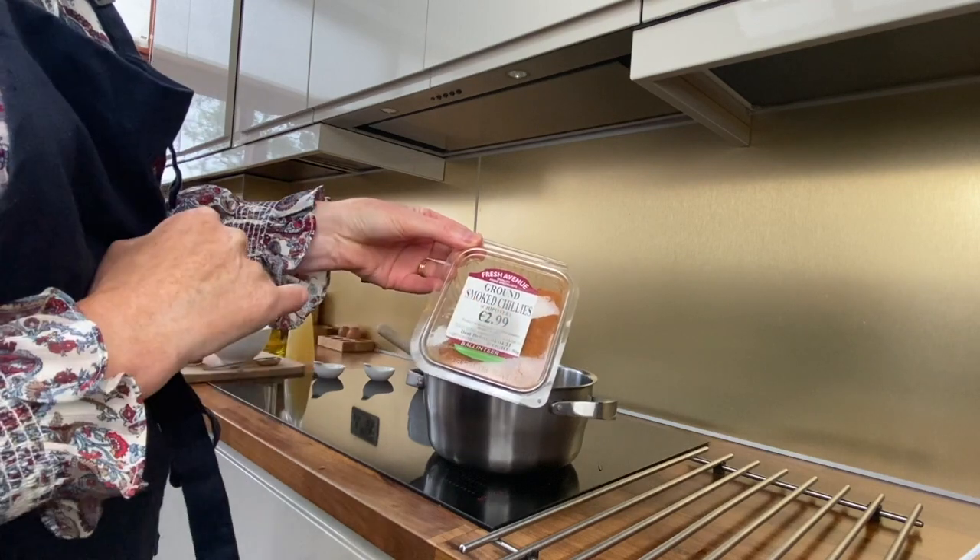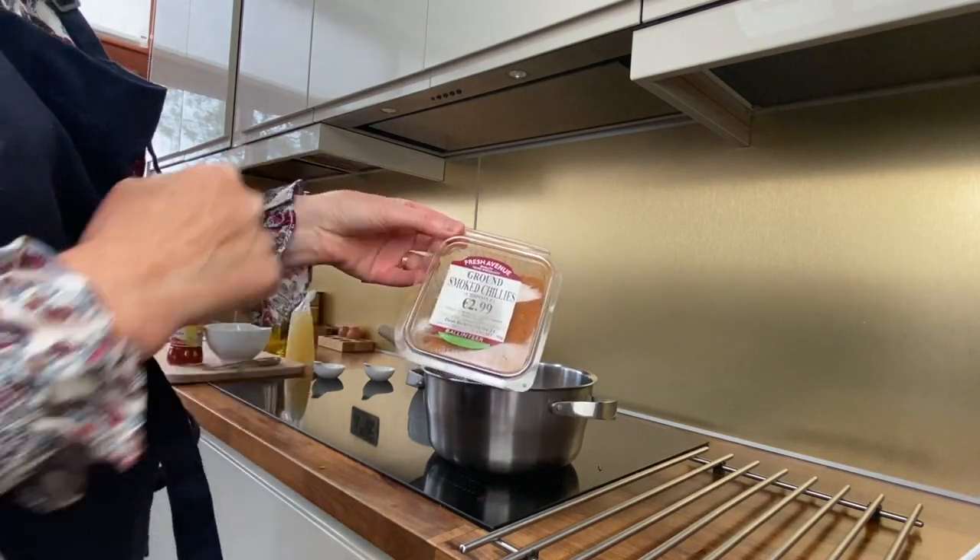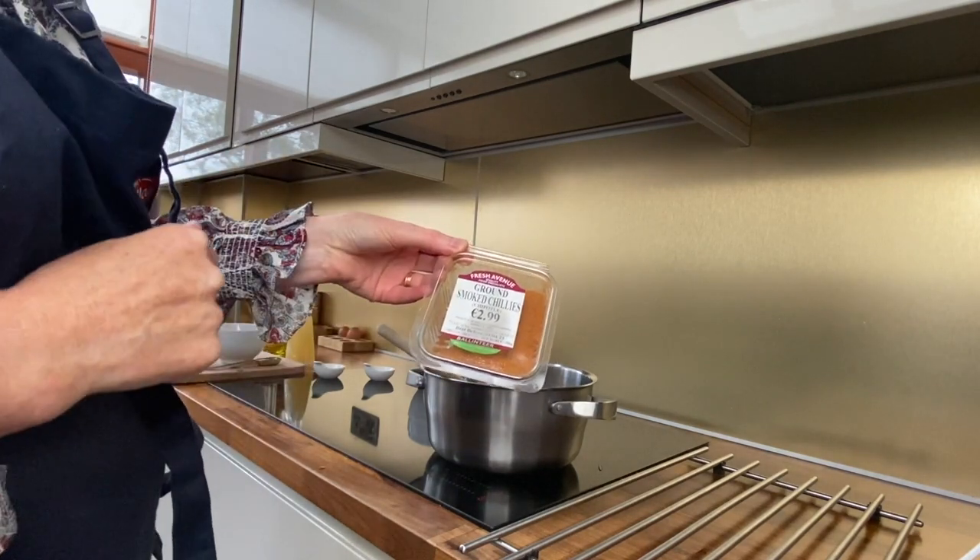I found this ground smoked chili chipotle pepper at Fresh Avenue in Ballantyre. I've used it in a lot of recipes — it's lovely.